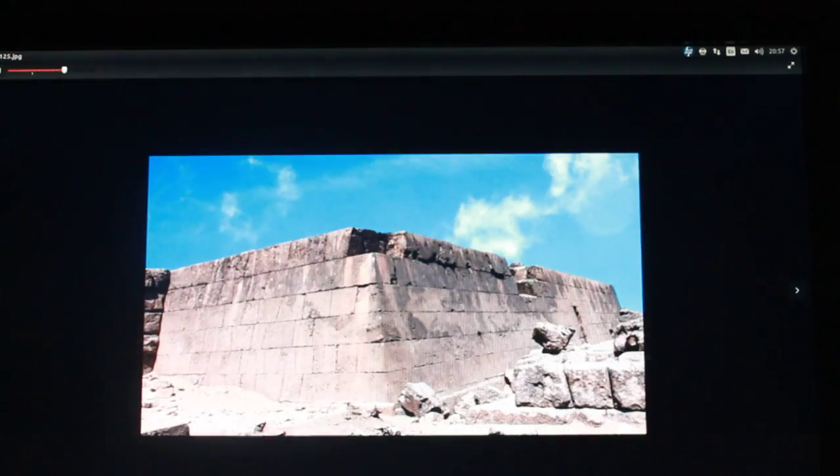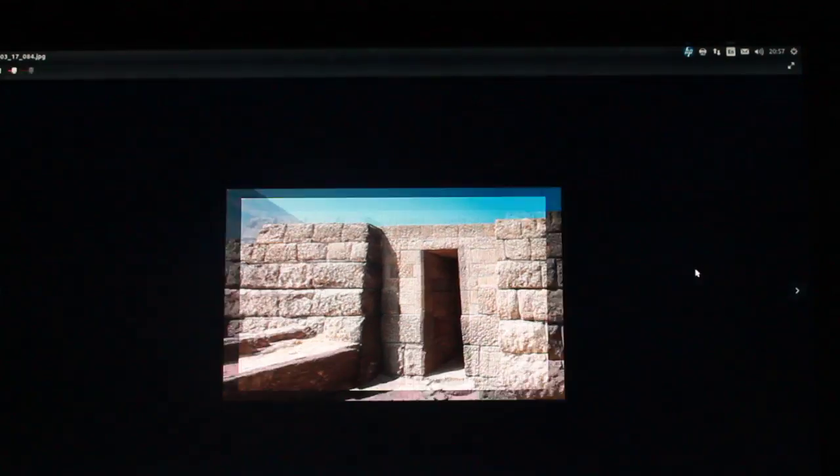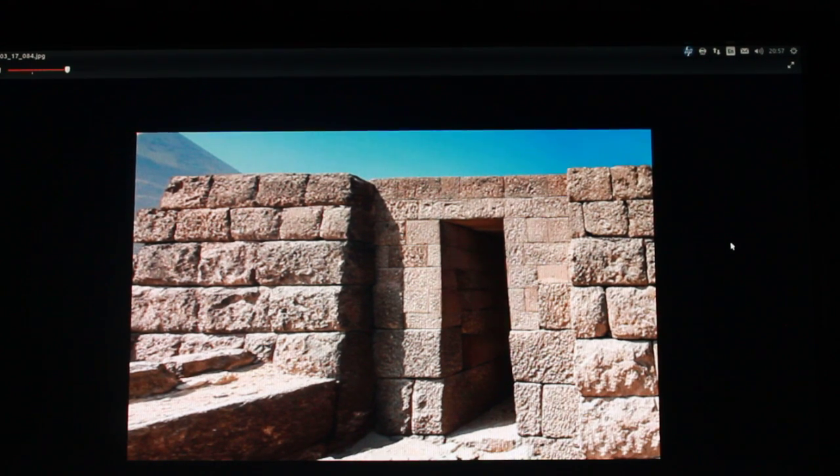That's Egypt. That's a Mastaba. They didn't have to make it earthquake-proof, but they did, because they were so used to doing it. Now, is this a mountain in Peru somewhere, taken by some backpacker in Machu Picchu? No, this is Egypt — Giza Mastaba — and it looks Peruvian.